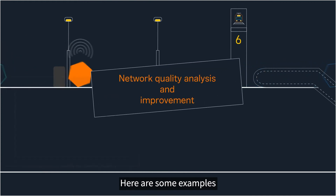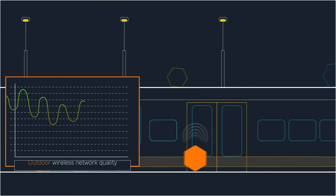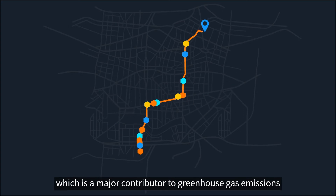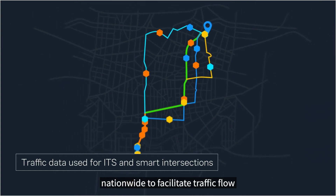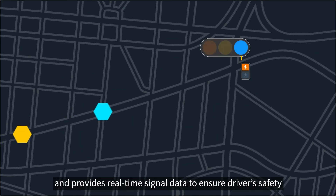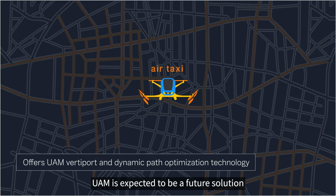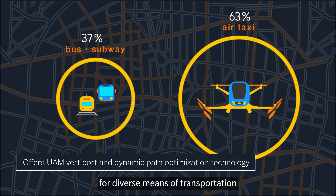Here are some examples. The problems of urban life and traffic congestion, which is a major contributor to greenhouse gas emissions. Litmus provides real-time traffic data nationwide to facilitate traffic flow. Litmus detects dangerous situations around the vehicle and provides real-time signal data to ensure driver safety. UAM is expected to be a future solution to current traffic problems in cities. Litmus offers demand analysis and optimization technology for diverse means of transportation.